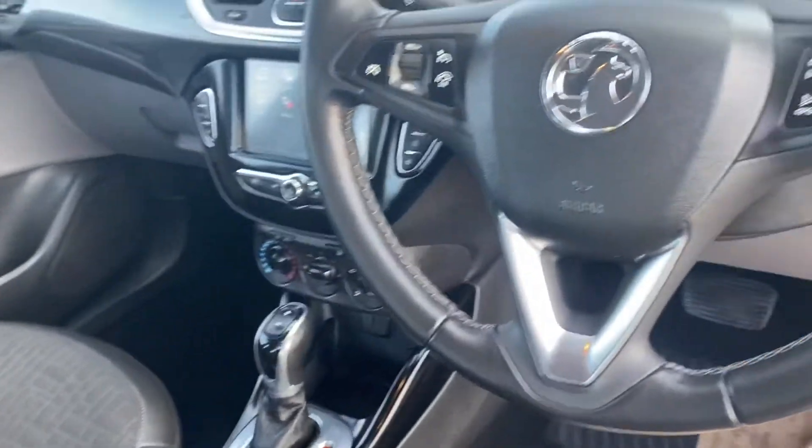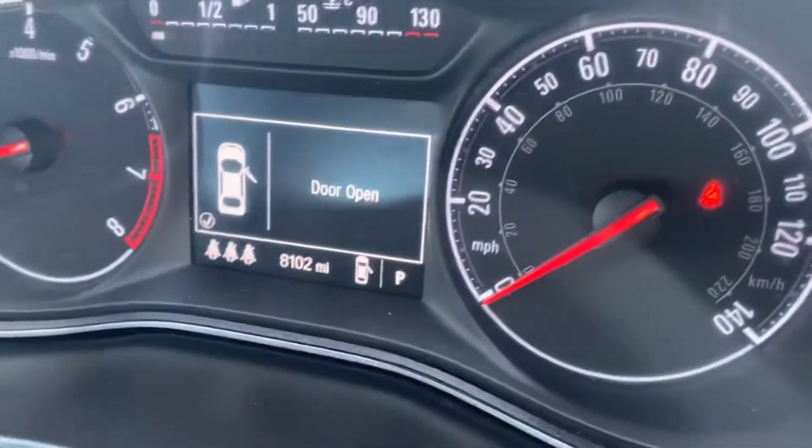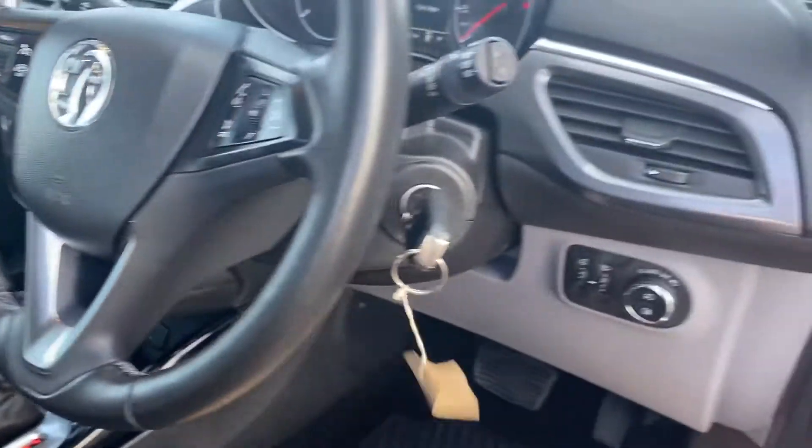This car has got your multi-function steering wheel. As I said, 8,000 miles — very low mileage. Cruise control on this model as well, and there's also your automatic headlights.